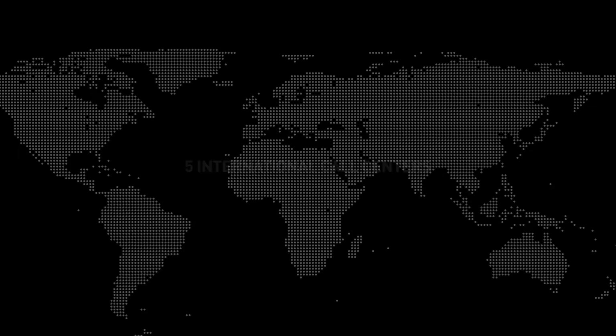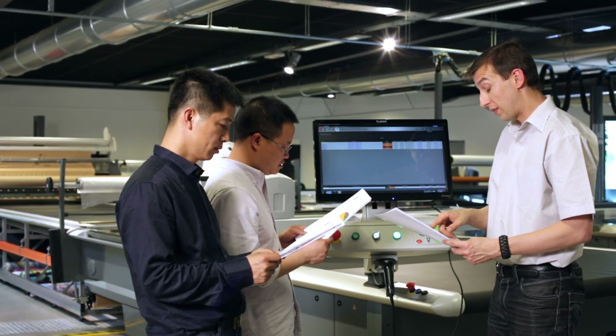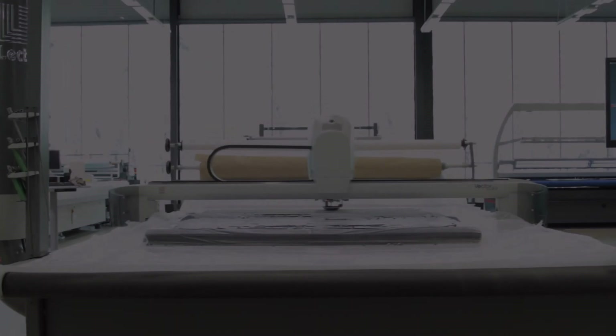Service contracts containing remote diagnostics, preventive and predictive maintenance reports, and continuous support and analysis provided by Lectra's experts and senior technicians allow you to improve and maintain long-term performance in the cutting room. Lectra teams are here to help you maximise your return on investment.